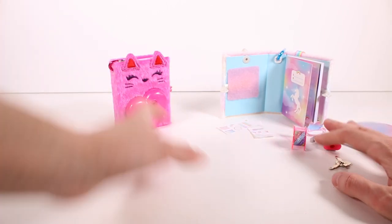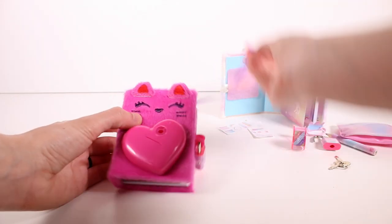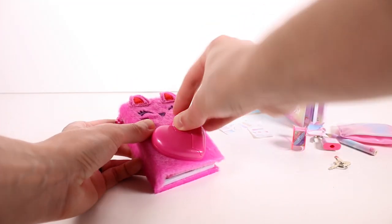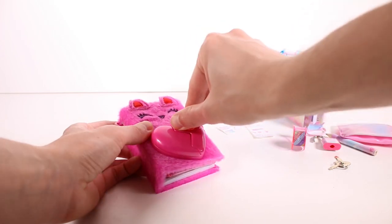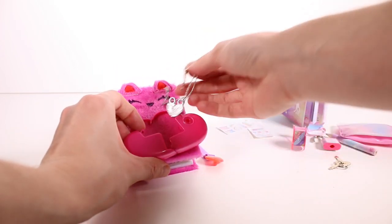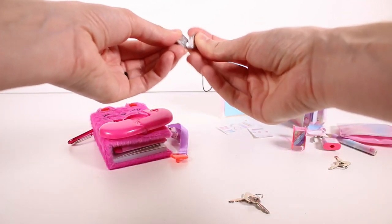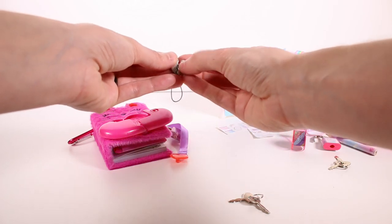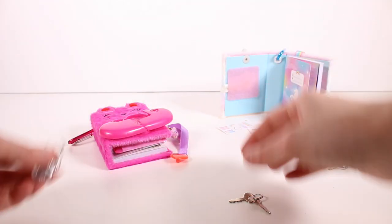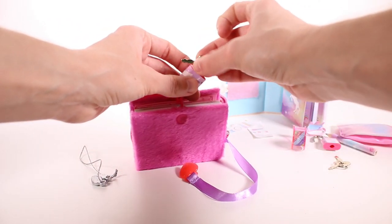Okay, that's everything in the unicorn journal. Let's check out the kitty cat. So this is our key — it's also a heart shape. Let's go ahead and stick it in here and turn it. There we go, we have our keys! And it comes with this cute little BFF charm — look at that! It sticks together so you and your BFF can each have a cute little charm. That's awesome! Let's use the key to open up the lock.